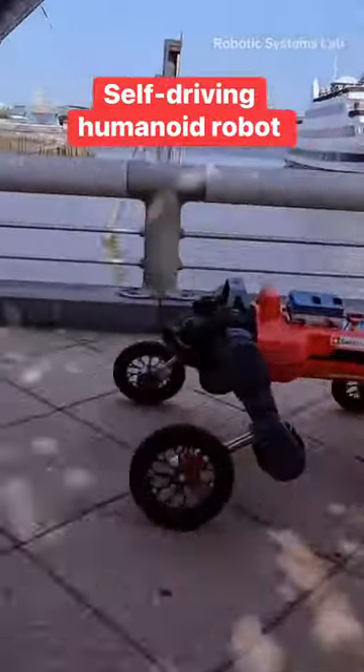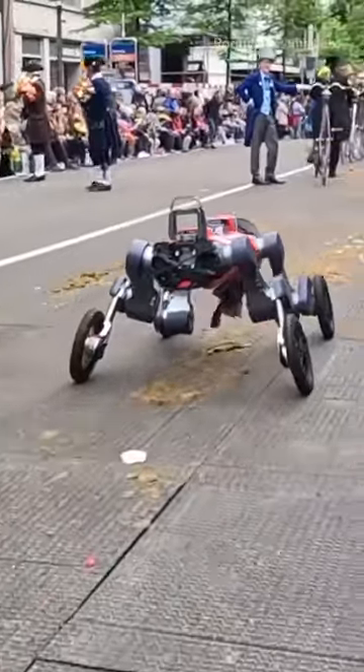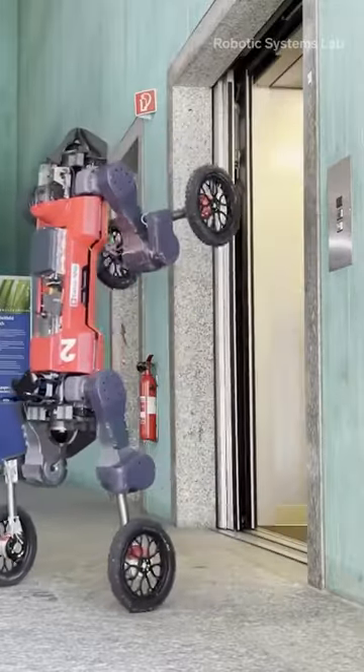In a minute, it's a self-driving miniature car with a top speed of 14 miles per hour and a payload capacity of 110 pounds. The next, it's a two-legged humanoid robot able to climb staircases and use elevators.